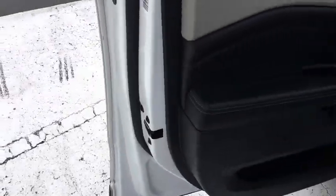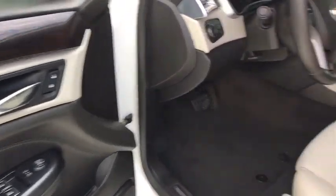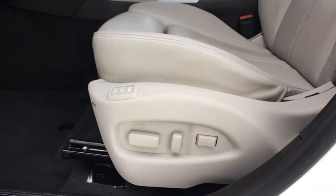Leather-wrapped steering wheel, power steering, adjustable steering wheel, driver lumbar, cruise control, ABS four-wheel, four-wheel disc brakes.